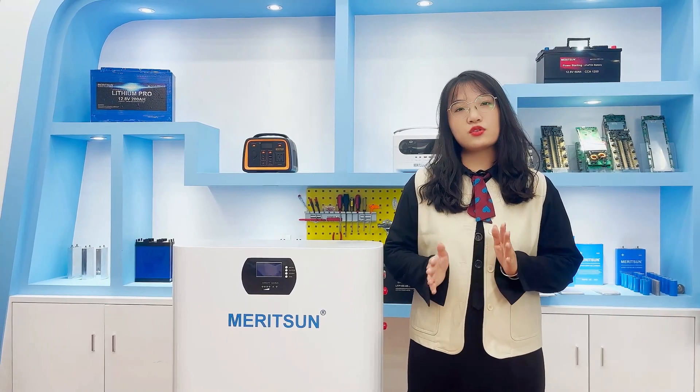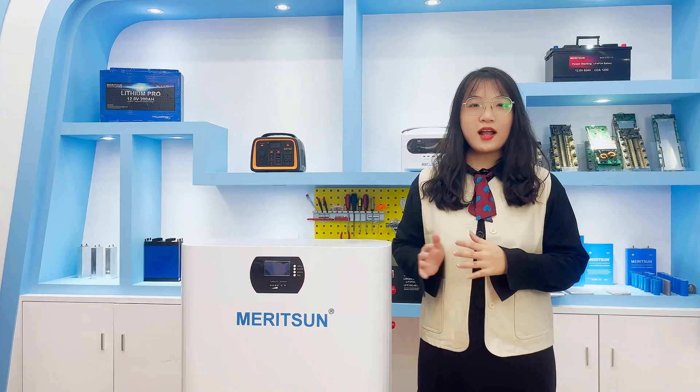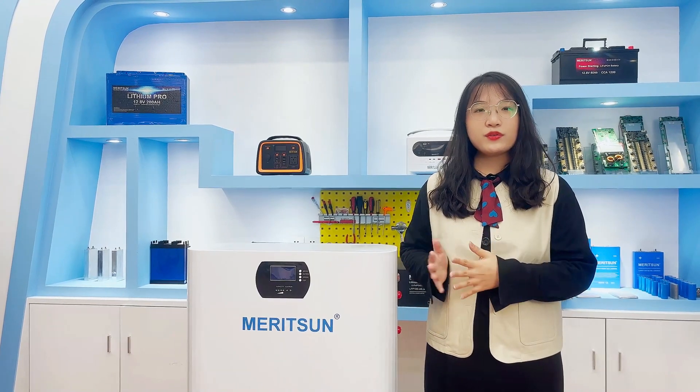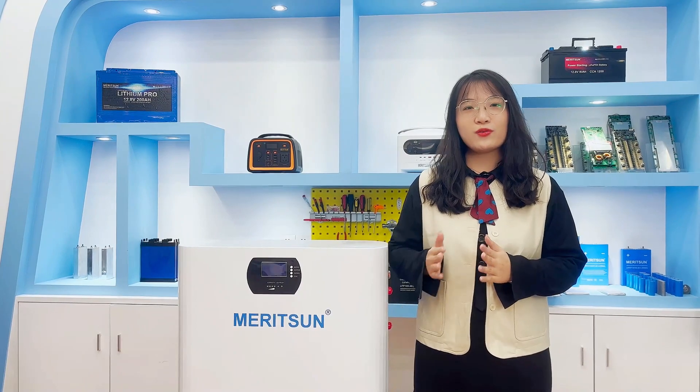A Power Wall battery is a rechargeable battery system and an energy storage device. It is easy to move. If you live in an area with frequent power outages, a solar energy battery can give you peace of mind knowing that even when the grid fails, your power will still be on.